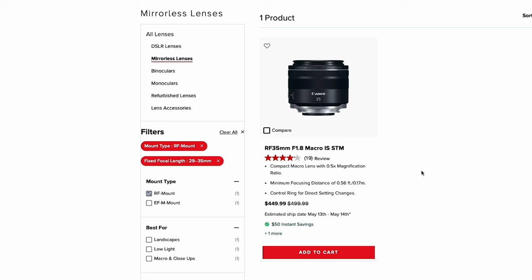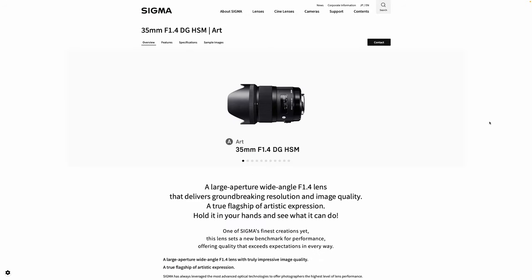Canon hasn't really been focused on mid-level lenses; instead they've focused on higher-end lenses as well as some lower-end lenses. For example, we don't have any 35mm f1.4 lens, and considering the huge popularity of the Sigma 35mm f1.4 Art lens, I think a lot of users including me would love to have a lens like that.